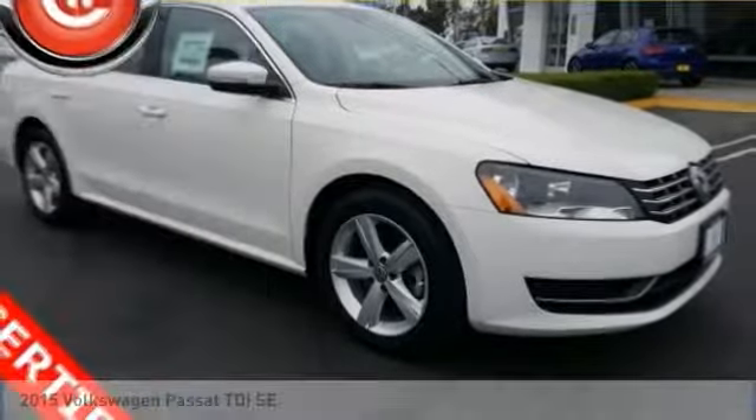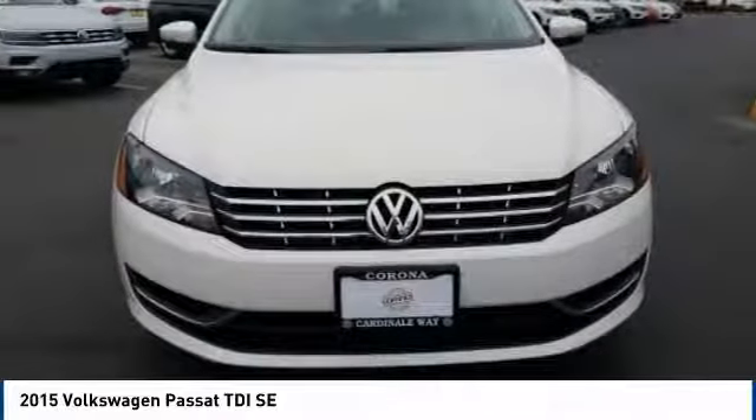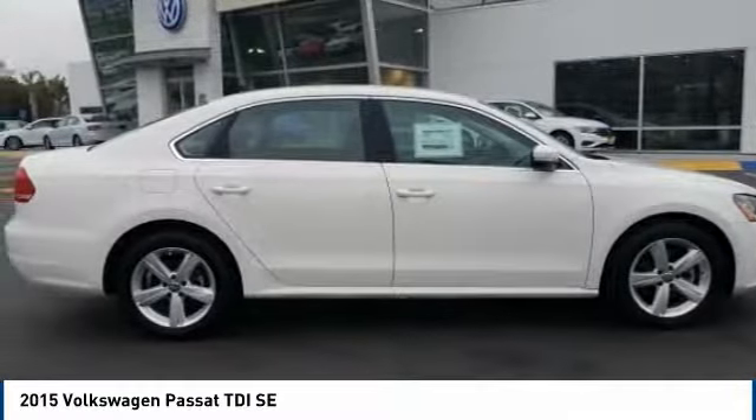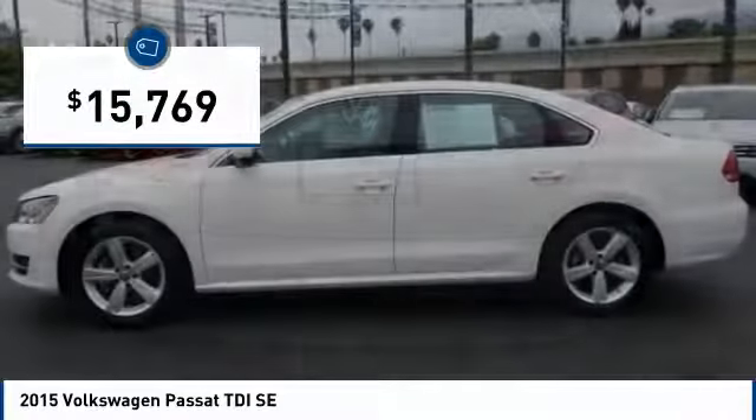Drive the 2015 Passat. The Volkswagen Passat is roomy and powerful. It is a supple and controlled ride with a quiet and comfortable interior. Volkswagen brings it all together and is priced below $20,000.